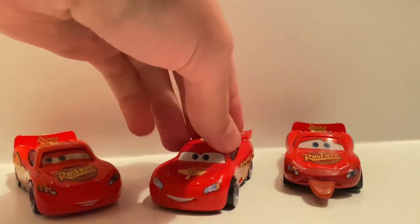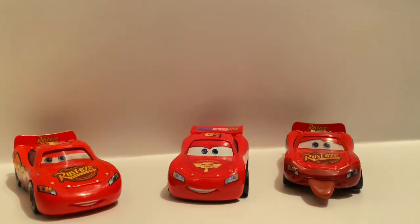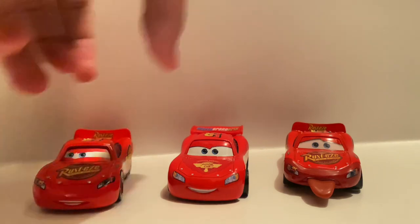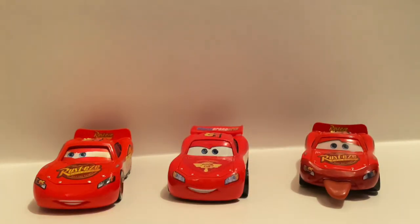I got the World Grand Prix Lightning McQueen — I'll leave a review link in the description. I also got a couple things on eBay: the chase Rusteze Lightning McQueen, and the Piston Cup Race 11-pack which included the finish line Lightning McQueen. Reviews for all of these are out now if you want to watch them.